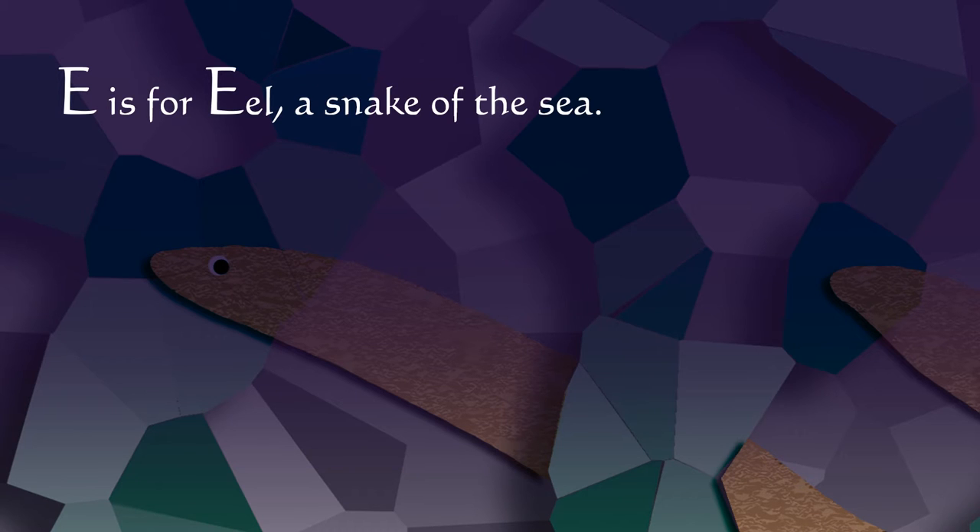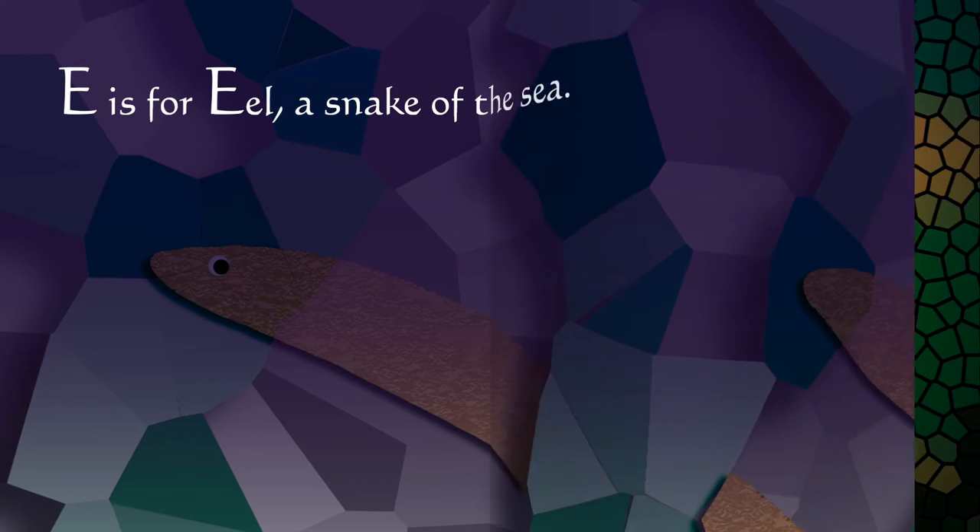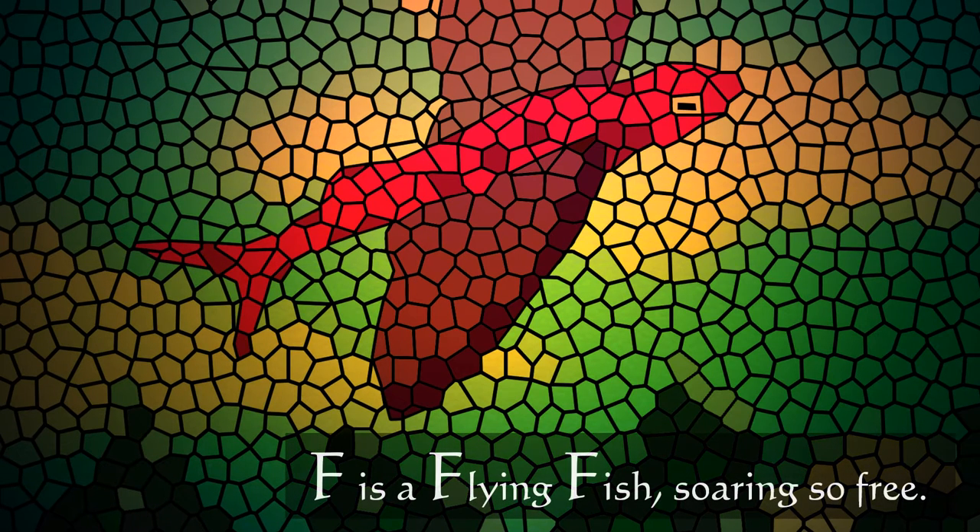E is for eel, a snake of the sea. F is a flying fish soaring so free.